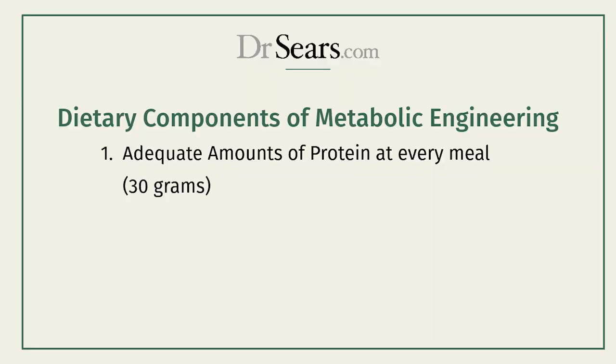How do you personalize the diet? Metabolic engineering has three steps. Step one: you need adequate protein at every meal — about 30 grams. That's the amount of protein that shuts down hunger. If you get 30 grams of protein at a meal, it will generate the same hormones that you're injecting with the new injectable drugs. It's easy at dinner, hard at lunch, almost impossible at breakfast — but that's the goal. That's about the amount you can put on the palm of your hand, no more but no less.